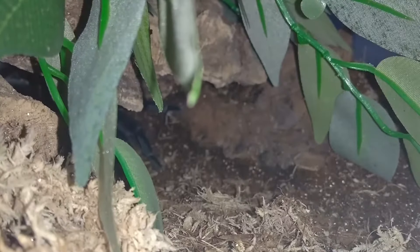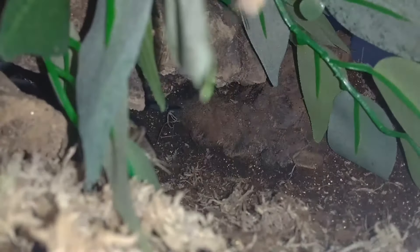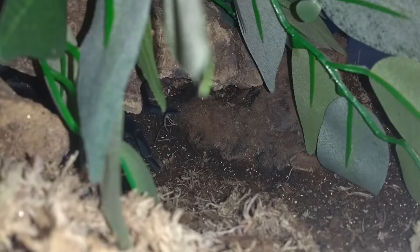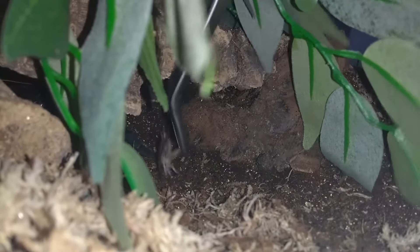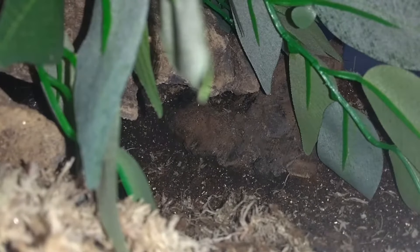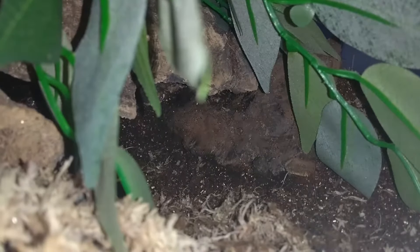It doesn't look like it wants it. These crickets — get off the camera! You know, these crickets, it's just dangerous. No, no good is it? Doesn't want it. I don't know, I'd like to see it eat.